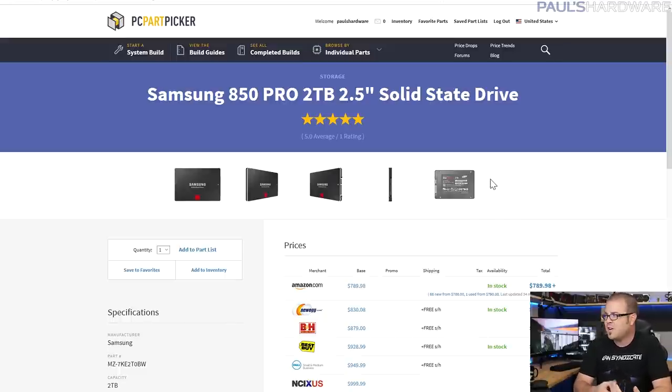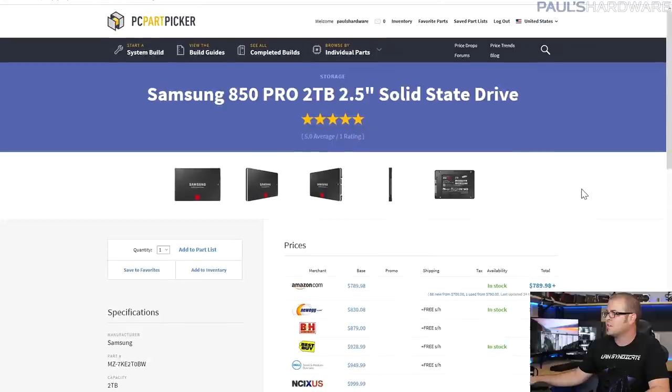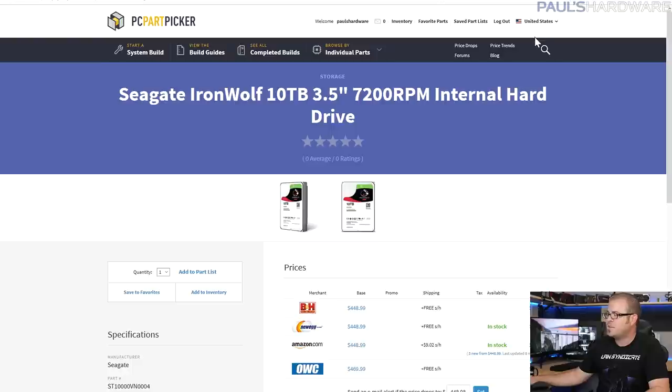I saved money by not going with the most expensive option — the 4TB Samsung 850 Evo at $1,500 each. Instead I went with four 2TB Samsung 850 Pro drives at around $800 each, giving you 8 terabytes of storage — presumably in RAID 0, which would likely be even faster than the OCZ M.2 drive.